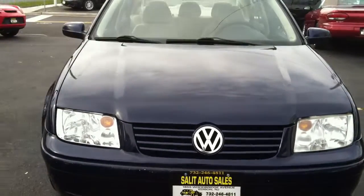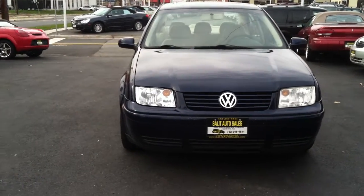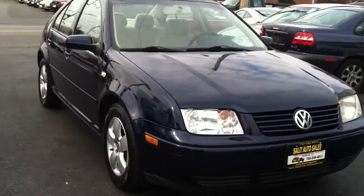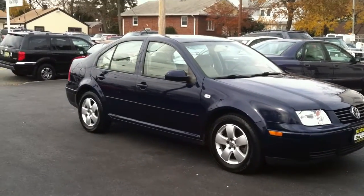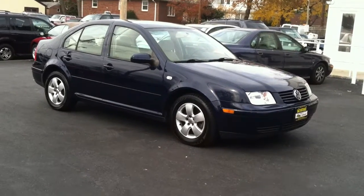If there's anything else I could do for you, as long as I have the answers I'll be more than happy to help you out. Here is the Jetta — nothing's hidden, disclosed a full history of it. Thank you for taking a look at this, and again, any questions feel free to ask. Thank you.